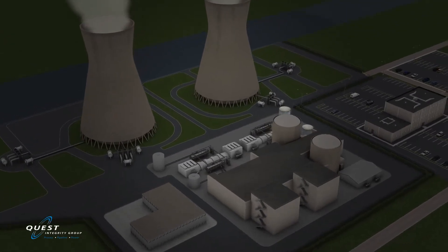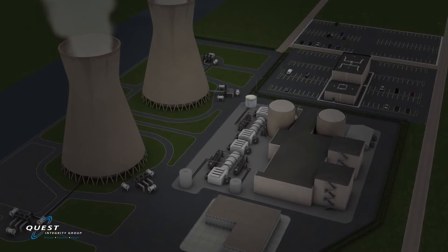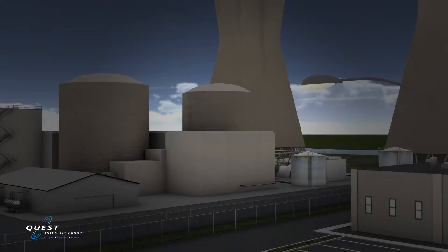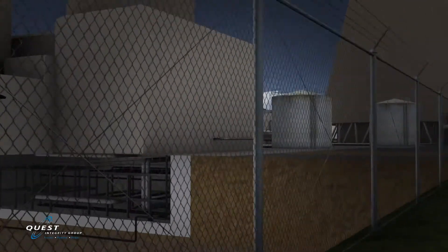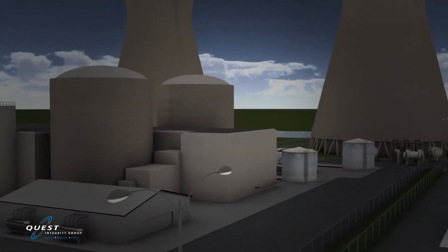Due to the building's structural and safety requirements, nuclear plants are constructed of concrete several feet thick throughout the roof, walls, and floors. These piping systems are commonly buried inside or under concrete structures, making them practically inaccessible for conventional inspection methods without significant excavation efforts.